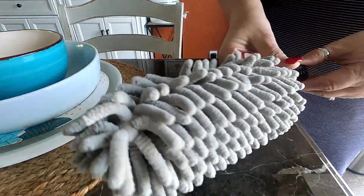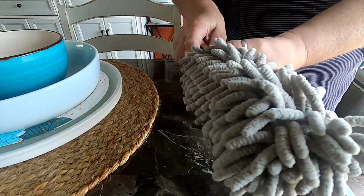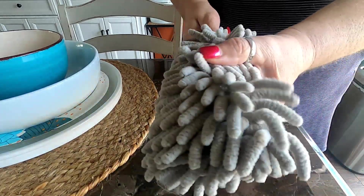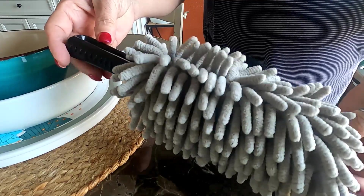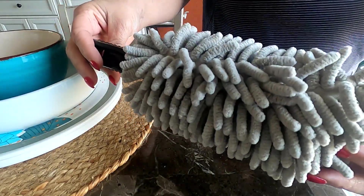I also bought this for the car to clean with. I actually wanted to get it for cleaning the windows and keeping smudges off, but you can also clean your dash to keep dust off everything. I think I'm going to really love this — stay tuned for that car vlog and I'll let you know how it works.